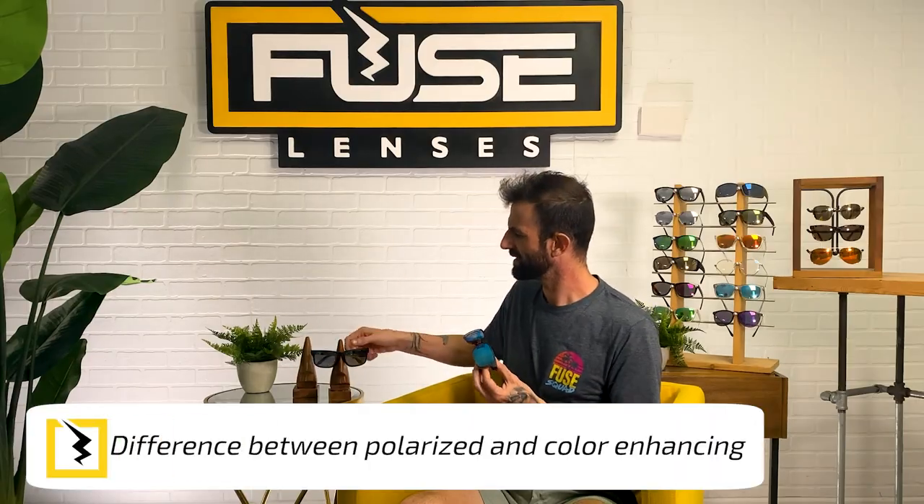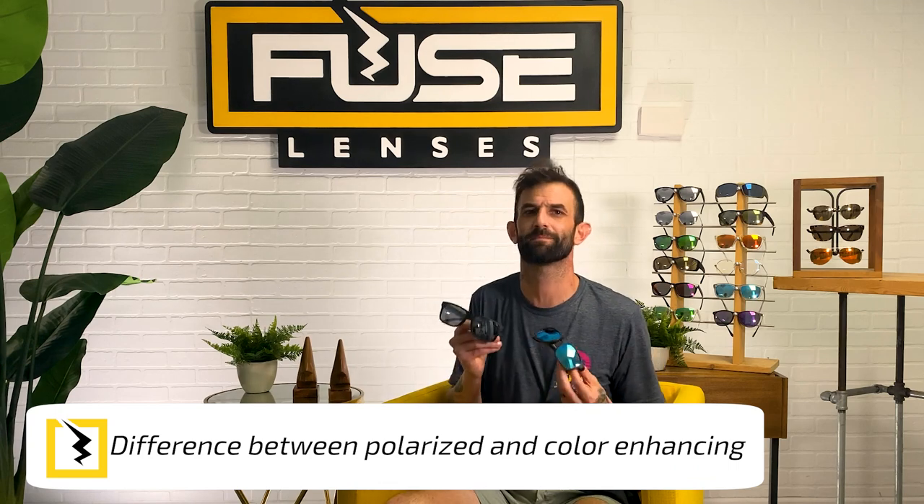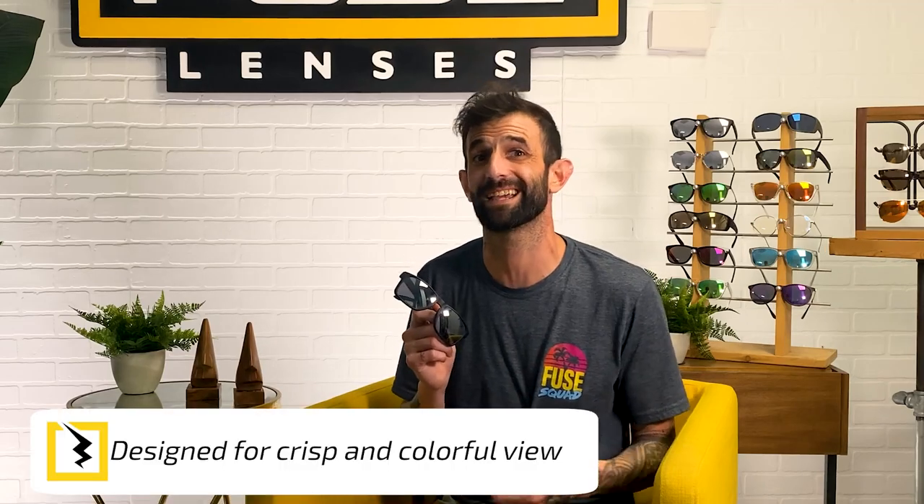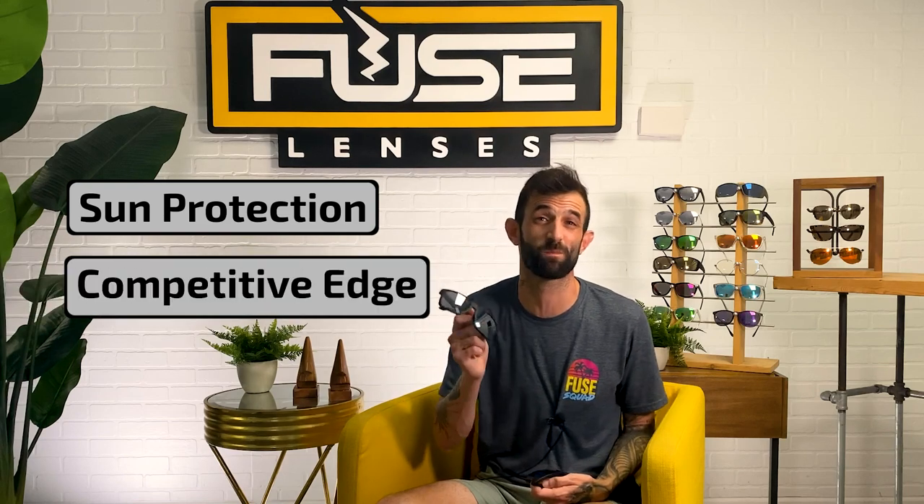So how do polarized lenses and color-enhancing lenses generally compare? Polarized lenses block glare, increase depth perception, saturate colors to an extent, and are genuinely helpful for situations where light could hurt your eyes. Color-enhancing lenses are also great for the outdoors and are specifically designed to make everything around you more colorful and beautiful. They offer great all-around sun protection and can give you a competitive edge in any outdoor activity while protecting your eyes from bright light.